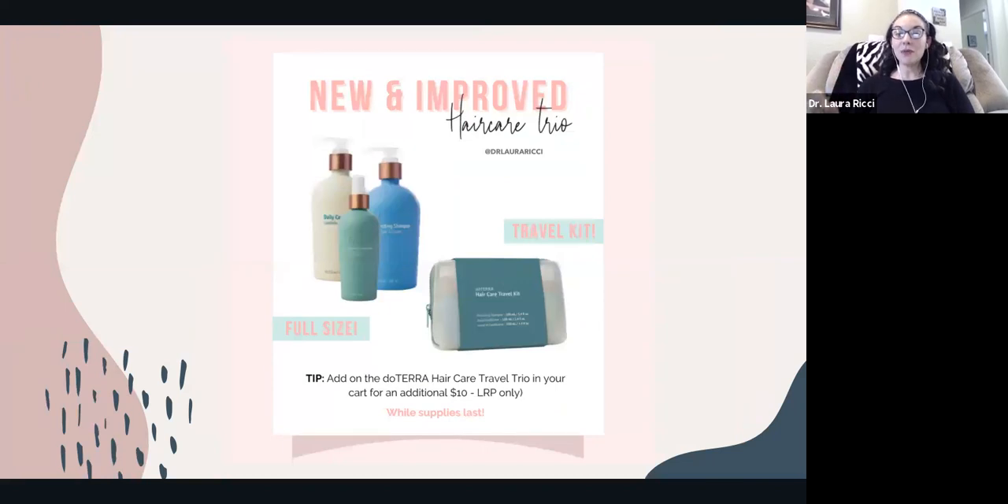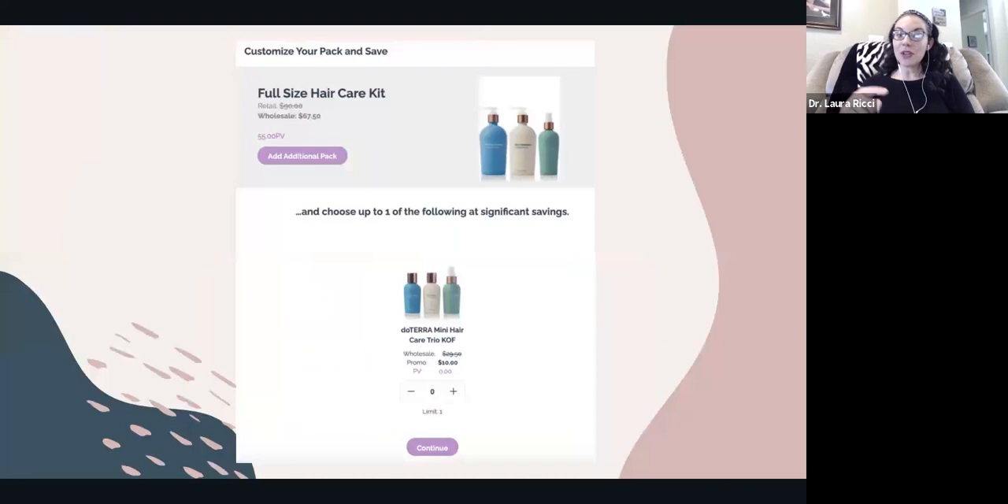There is a new and improved hair care trio — a shampoo, conditioner, and leave-in conditioner. If you get this trio in the full size, you can add on a travel care kit for just $10. This is a perk just for people doing loyalty orders. The travel kit, which is typically about $30, you can add it in for 10 bucks — so this is a way to save a little bit.